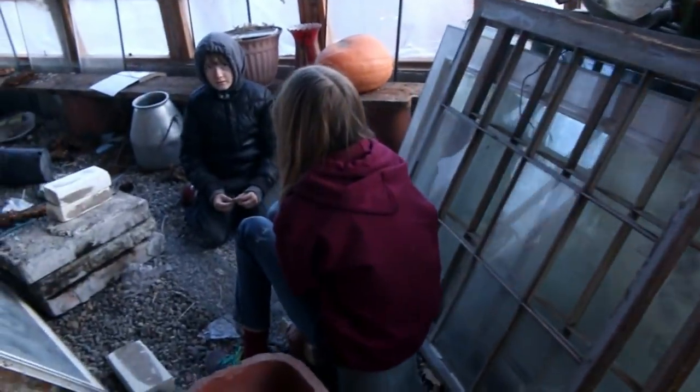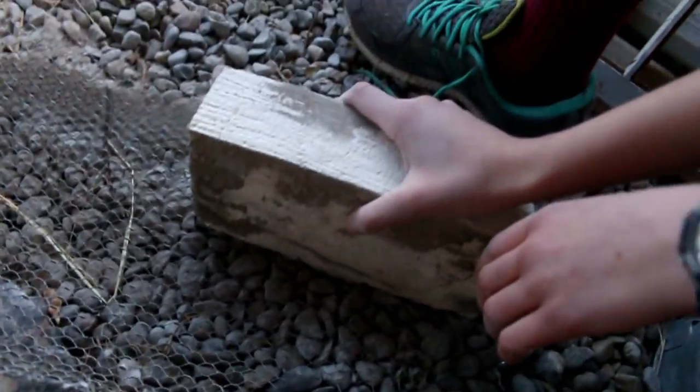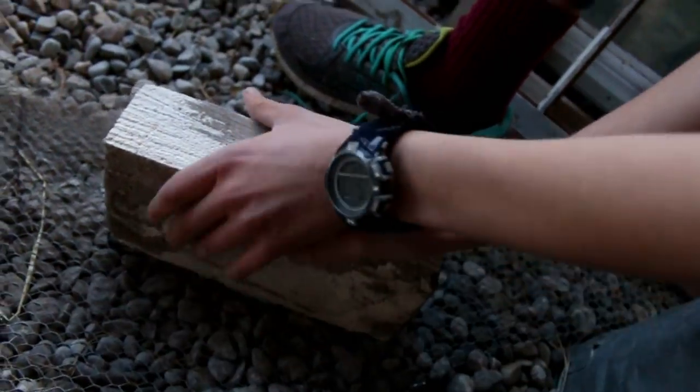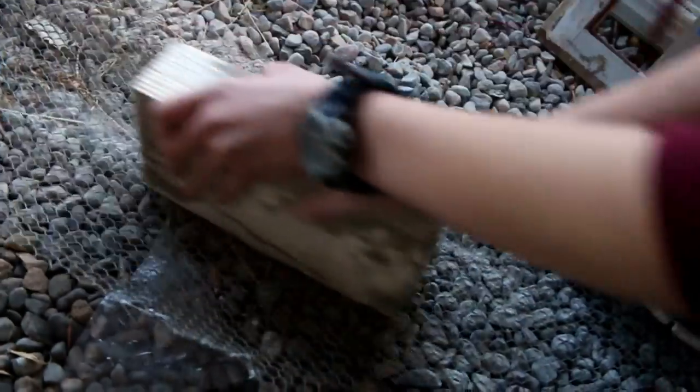What are you doing? Dad gave you guys mesh? Yeah, and then we're just scratching. Oh, that's a really good idea. You just go like that and it scrapes off all of it. That's awesome.